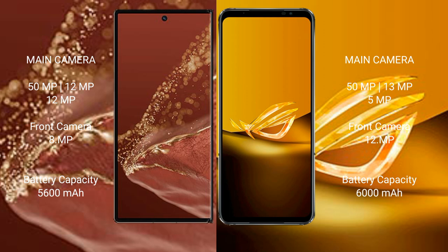Huawei Mate XT Ultimate has a 5600mAh battery with 66W fast charging support. Asus ROG Phone 6D has a 6000mAh battery with 65W fast charging support.